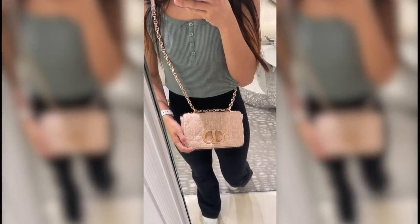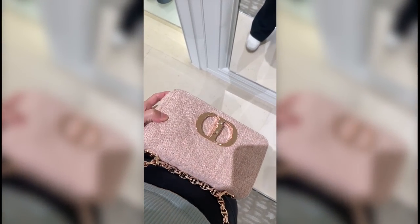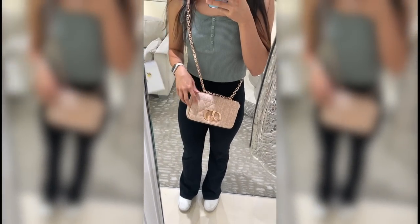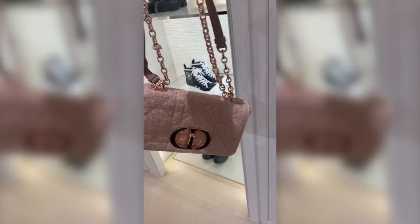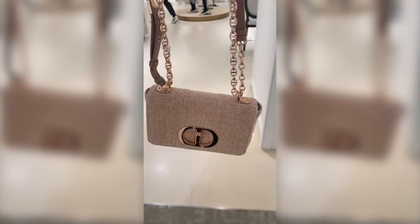The only reservation I would have about getting this bag, other than the beautiful aesthetics, is that because it's denim — aka fabric — it would get dirty so quickly. And it's not even getting dirty that bothers me; it's the cleaning-up factor that would really worry me. I would have to be so paranoid if I went out to eat dinner and placed it down on a table or a chair, because if this bag got stained, how in the world would I clean it?